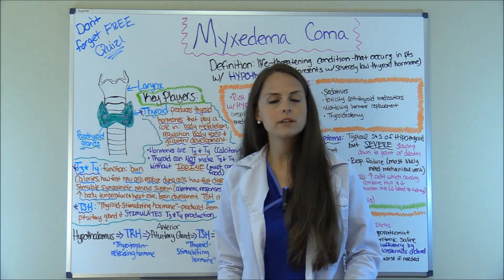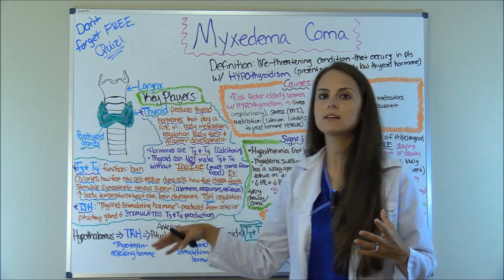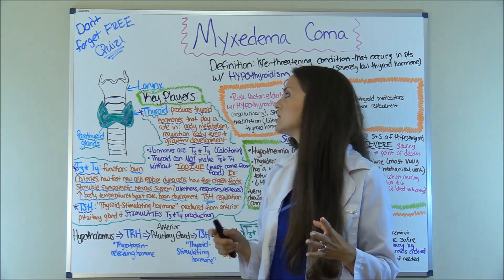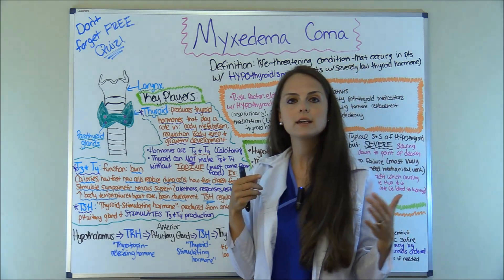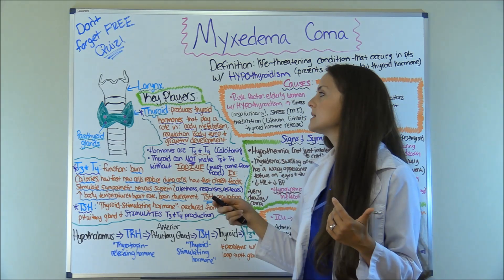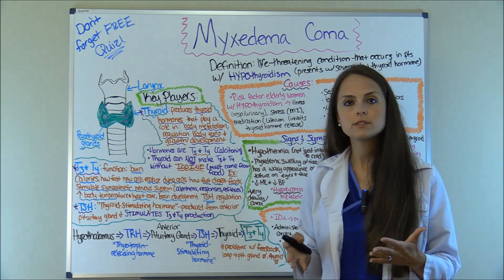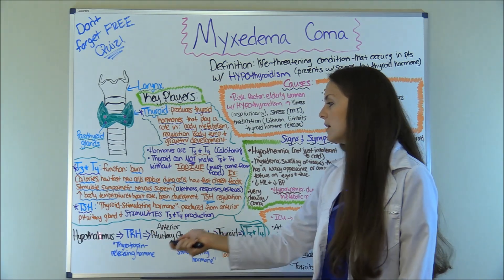What is the thyroid gland and what are thyroid hormones? Let's go back to the basics, because if we can understand this we can understand the signs and symptoms and why we're doing certain nursing interventions. Your thyroid gland is located over the trachea right below the larynx — the voice box where the laryngeal prominence is. It is a butterfly-shaped gland and it produces thyroid hormone through the negative feedback loop.